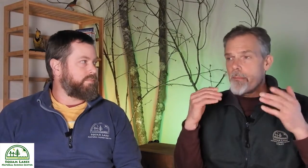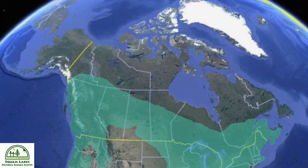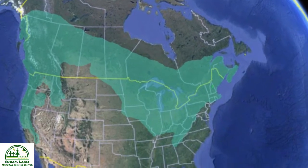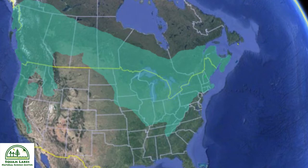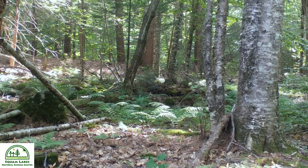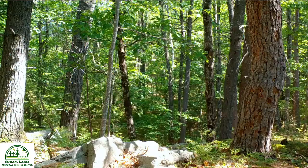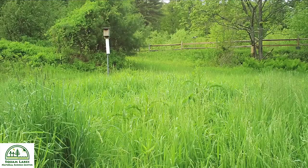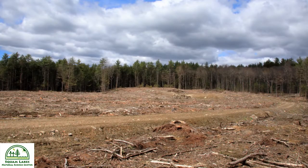So where can you find these elusive creatures? Fishers are primarily found in the forests of North America, ranging from the boreal forests of Canada to the northern parts of the United States. They prefer dense, mature forests with plenty of tree cover — conifers in the boreal forest, or a mixture of conifers and hardwood trees in the northern United States. The key thing is that they need many hollow trees in the forest for dens. A fisher will avoid areas with little or no canopy cover, such as fields or heavily logged areas.